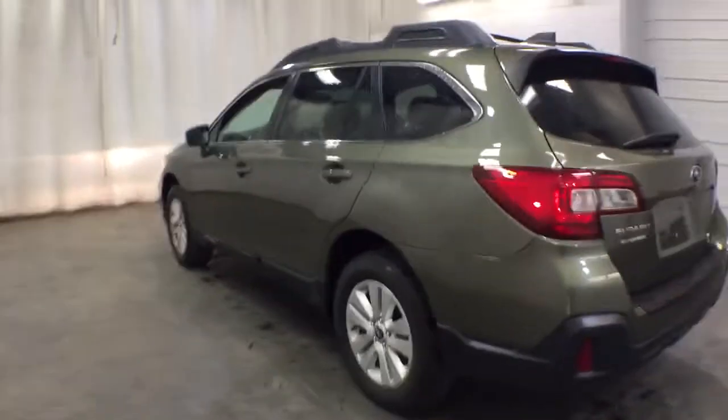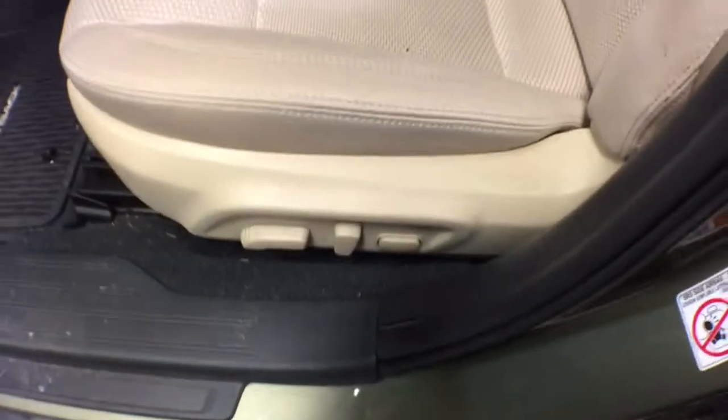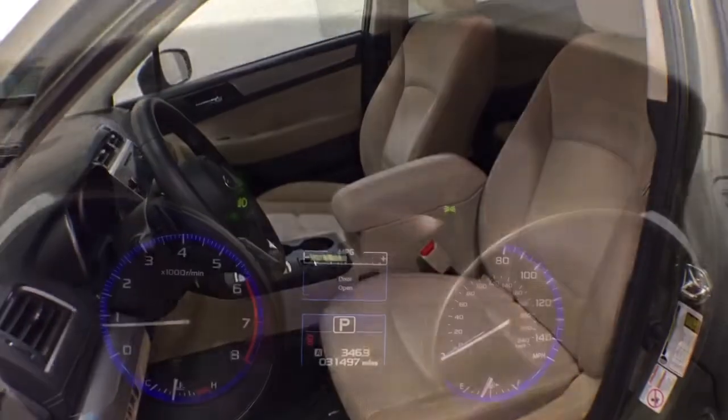These are just some of the great options this vehicle comes with: keyless entry, all-wheel drive, heated driver's seat, four-cylinder engine, satellite radio, backup camera, iPod, MP3 input, heated mirrors, fog lamps, dual-zone AC.